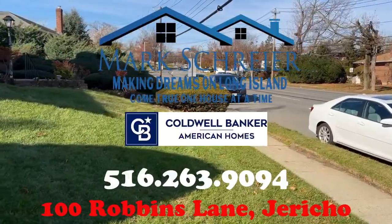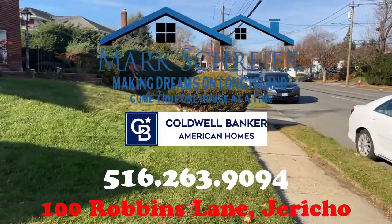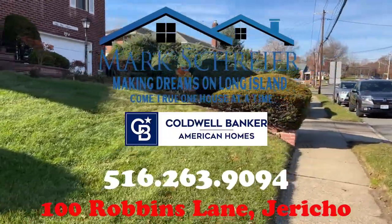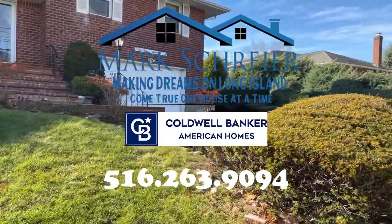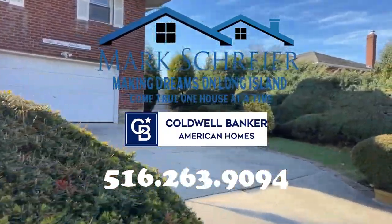This is Mark Schreier with Coldwell Banker American Homes. If you have any questions about 100 Robins Lane, please contact me at the number below. Thanks for watching.